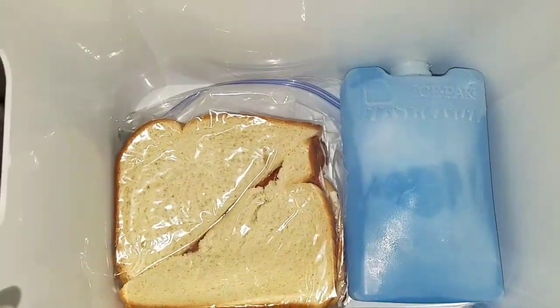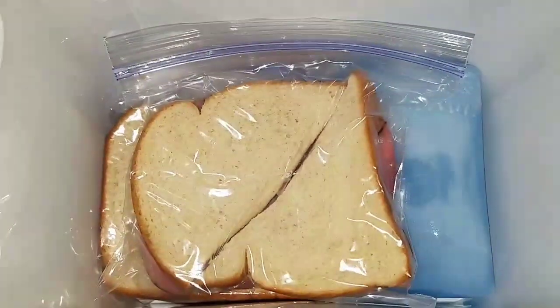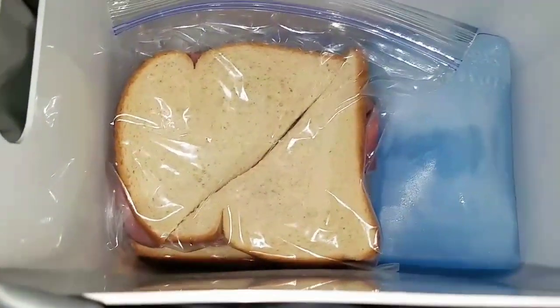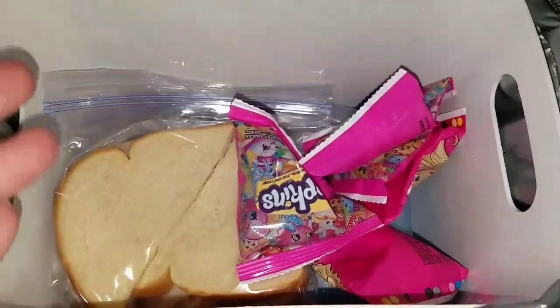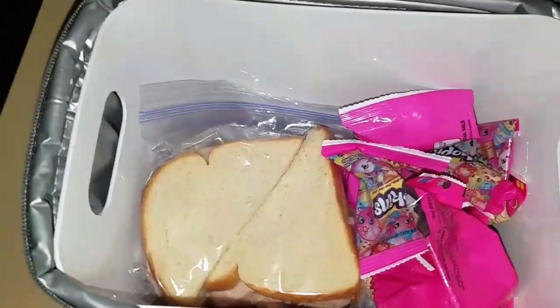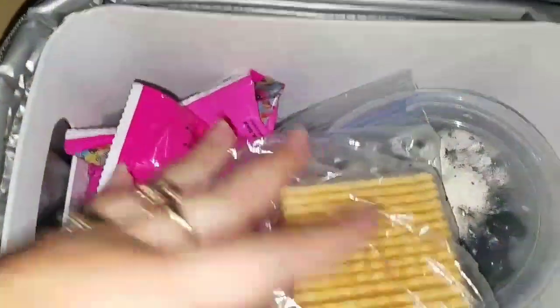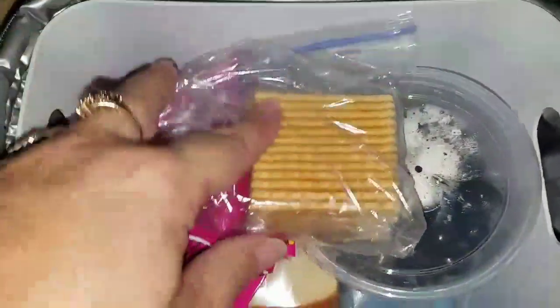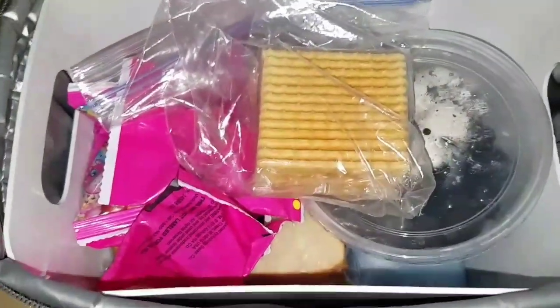We are going to the pool today so I wanted to show you what I packed. I have a pepperoni sandwich for Allison, a ham and cheese with mayonnaise and mustard for Sophia, and a turkey, cheese, and mayonnaise sandwich for myself. I'm also packing some fruit bites for the kids so they can all share, as well as some black olives and crackers. We probably won't eat all of this, but we're going to a pool and they're going to be hungry.